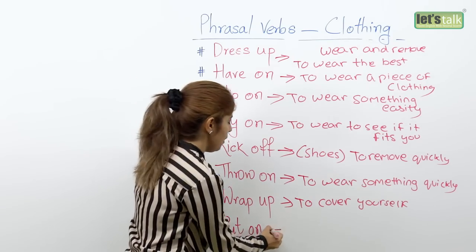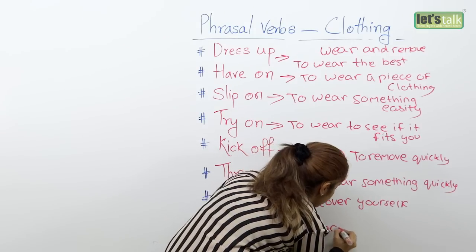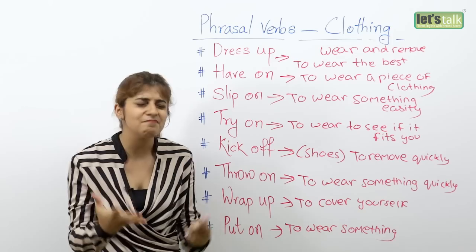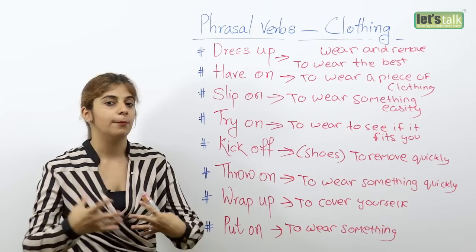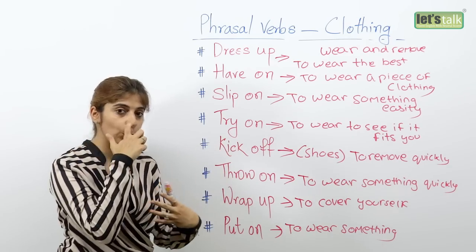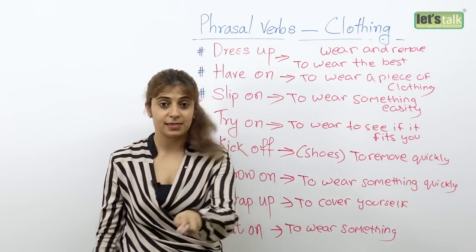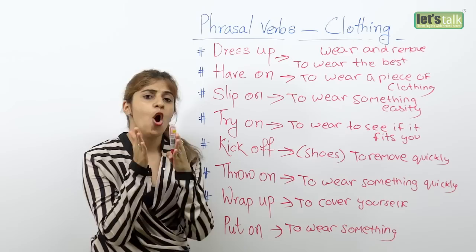And the last one is 'put on'. Put on is used to wear something. Many English speakers only end up using 'wear' and 'remove' when talking about clothing, but there's another phrasal verb you can use. Rather than saying 'I'm gonna wear a red shirt,' say 'I'm gonna put on a red shirt.' I'm gonna put on these black shoes. I'm gonna put on my earrings. So put on means that you're going to wear something.